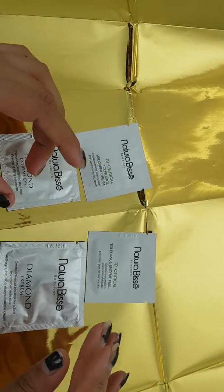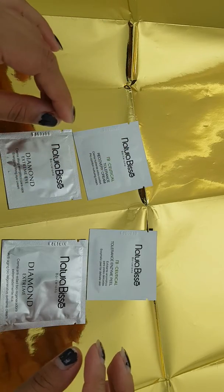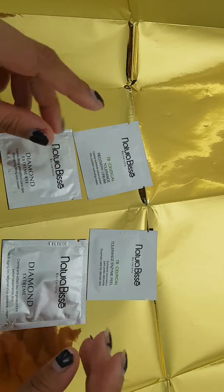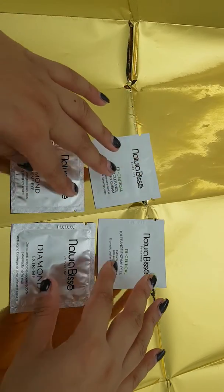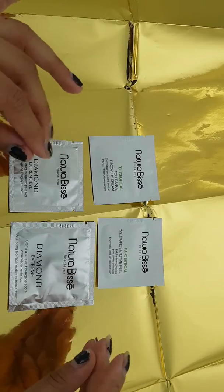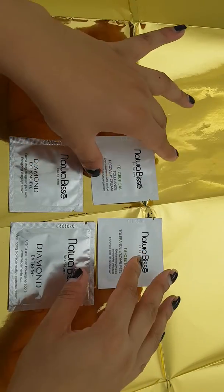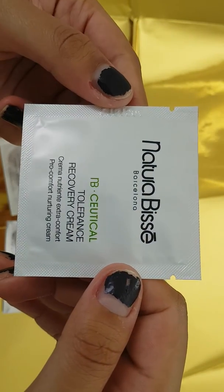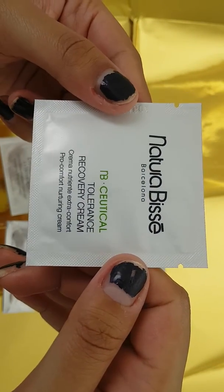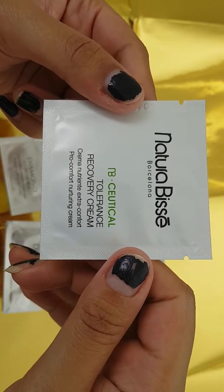Hello YouTube! I'm going to be doing an ASMR follow-up video of the Natural Biz Barcelona Facial Moisturising Kit. We'll start with the Natural Biz Barcelona Tolerance Recovery Cream, Pro Comfort Naturine Cream.